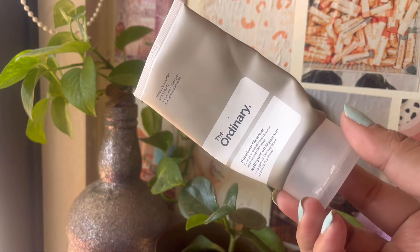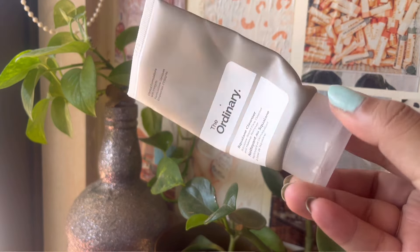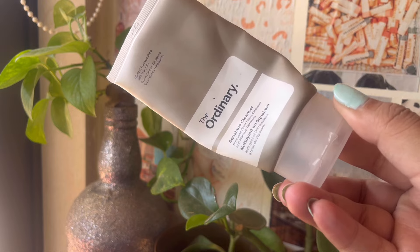Then I have three products from The Ordinary. I got them during Nykaa's Pink Friday sale and I was super excited to try them. First is the Ordinary Squalene Cleanser, which is like a makeup remover cum regular cleanser. It's okay — not really the best cleanser out there. I will not repurchase it; it's not bad but not great either, and you can find the same thing in any other normal cleanser.